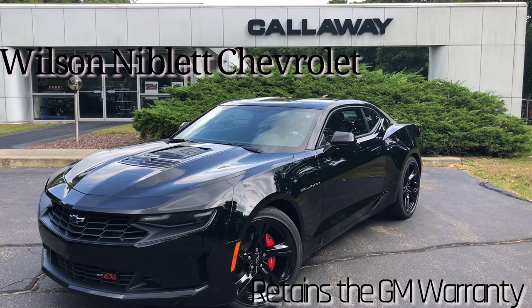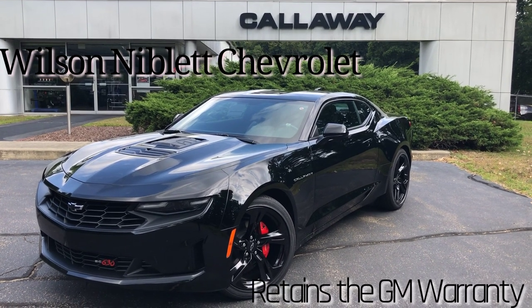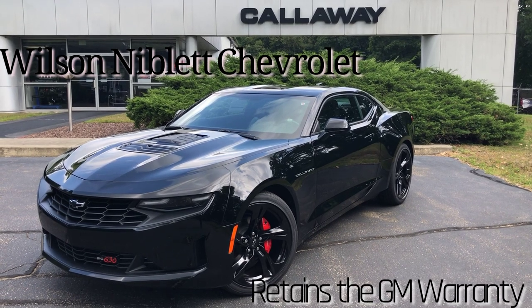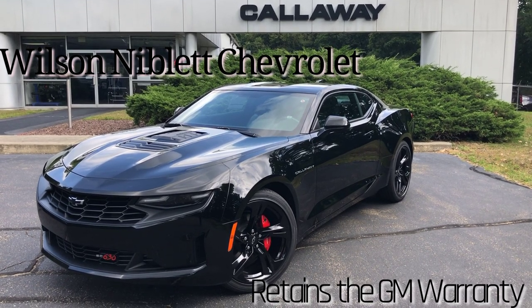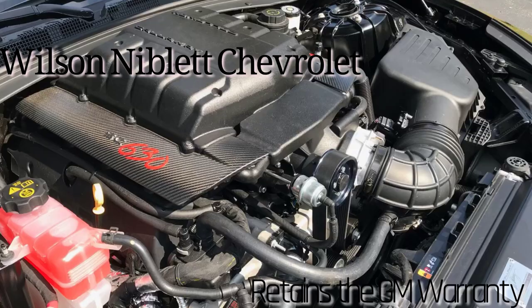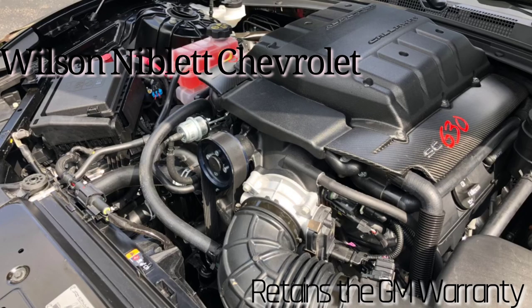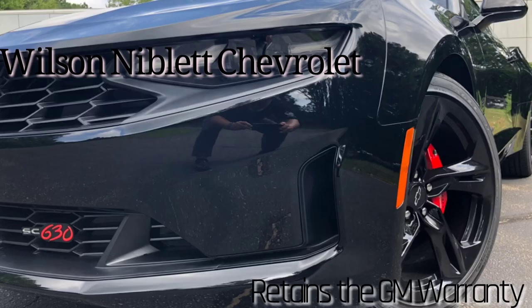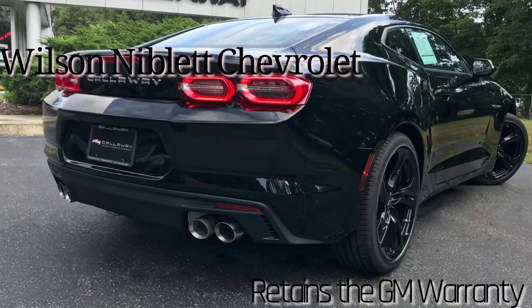You've got 630 horsepower at your right foot, and you've retained the full factory warranty. This supercharged Callaway Camaro 2020 LT1 is on its way to Wilson Niblett Chevrolet, Ontario, Canada — call them today.